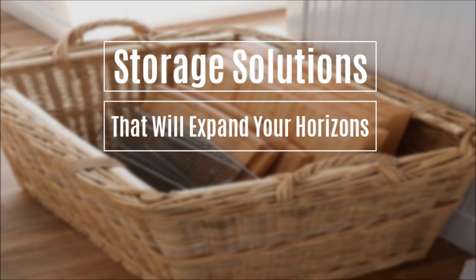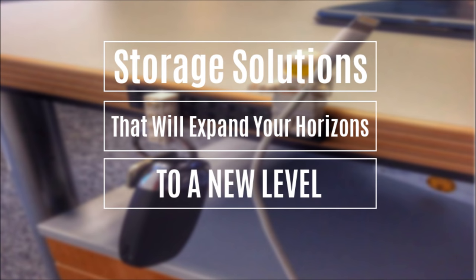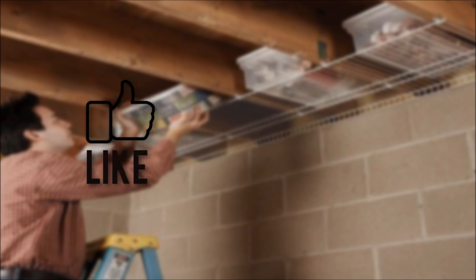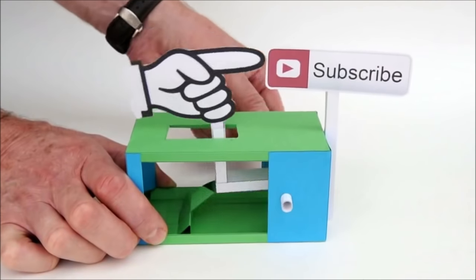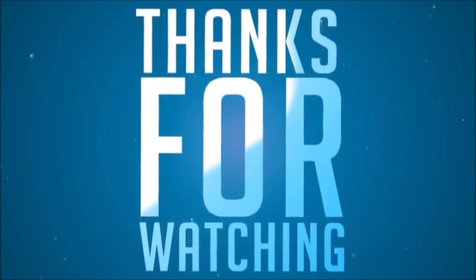See you again next week with tons of storage solutions that will expand your horizons to a new level. Meanwhile, like this video with your friends or share it with anyone you know. Subscribe to keep our channel in your watchlist, and thanks for watching.